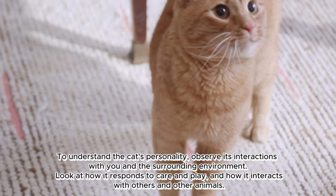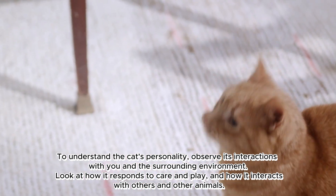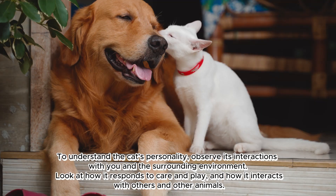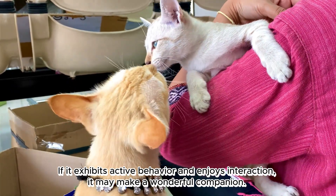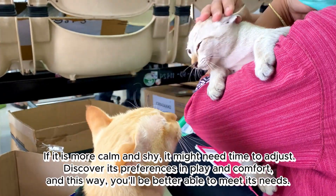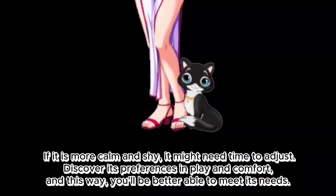To understand the cat's personality, observe its interactions with you and the surrounding environment. Look at how it responds to care and play, and how it interacts with others and other animals. If it exhibits active behavior and enjoys interaction, it may make a wonderful companion. If it is more calm and shy, it might need time to adjust. Discover its preferences in play and comfort to better meet its needs.